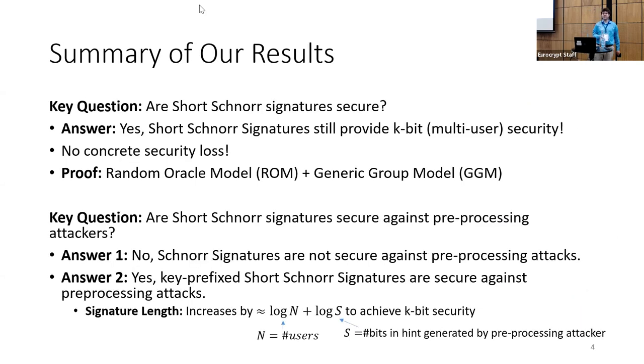To briefly summarize our results: the key question is whether short Schnorr signatures are still secure. The short answer is yes. Short Schnorr signatures still provide k bits of multi-user security, so there is no concrete security loss for truncating the hash output. Our proof is in the random oracle model and generic group model, making every possible idealized assumption. Finding a tight security proof in a non-ideal setting remains an open question.